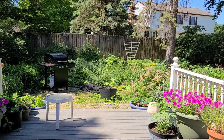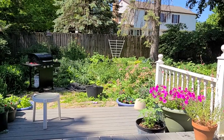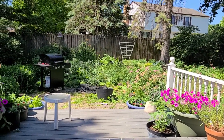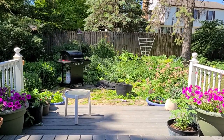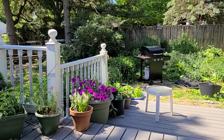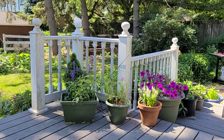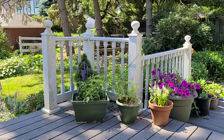Hey everybody, welcome to my garden. Today I thought I would take you on a mindful garden walk. This is part of my garden therapy series where I demonstrate how I use mindfulness in my garden for mental health and stress relief.